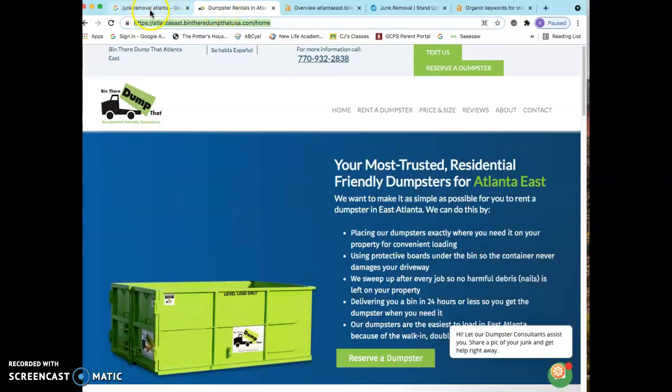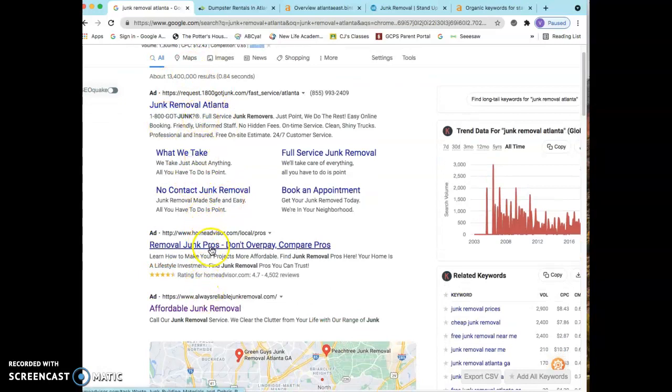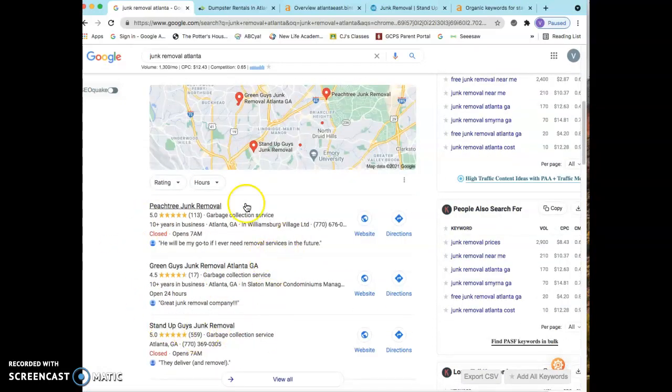Now let's go back to that Google search. The next thing I want to talk about are citations. Usually people bypass the ads, whether that be because of ad blockers or just bad experiences, but they do stop right here. This is called the map pack, or the three map — they have all kinds of names for it. Basically all it is, is your name, address, and phone number listed in different directories throughout the web, such as Yelp, Yellow Pages, Facebook, White Pages, et cetera. The strategy here is to find out exactly how many citations your top competitor has and put yourself in those same exact citations.